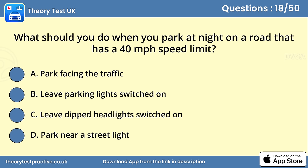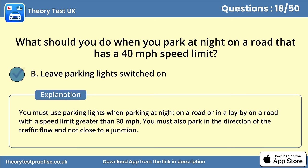Question 18. What should you do when you park at night on a road that has a 40 miles per hour speed limit? Leave parking lights switched on. You must use parking lights when parking at night on a road or in a lay-by on a road with a speed limit greater than 30 miles per hour. You must also park in the direction of the traffic flow and not close to a junction.